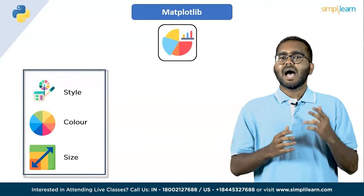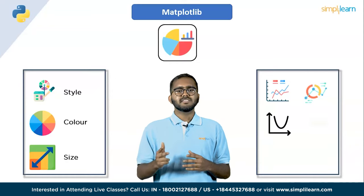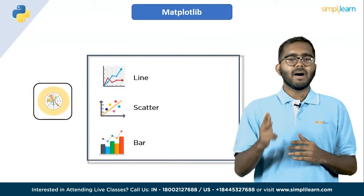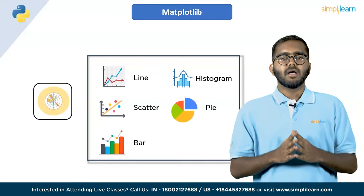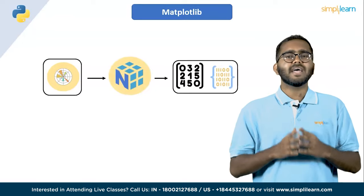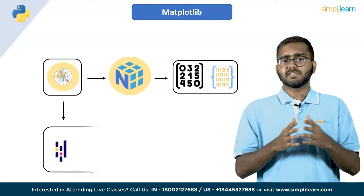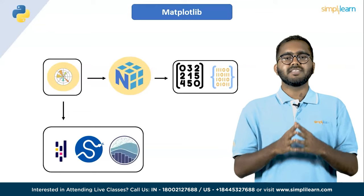You can customize the style, color, size and appearance of elements such as lines, markers, axes, titles and legends. It also offers several types of plots including line plots, scatter plots, bar plots, histogram plots, pie charts and many more. Matplotlib is built on top of NumPy, which makes it easy to work with arrays and other numerical data. It also integrates well with other Python libraries such as pandas for data manipulation, SciPy for scientific computing and Seaborn for statistical data visualization.